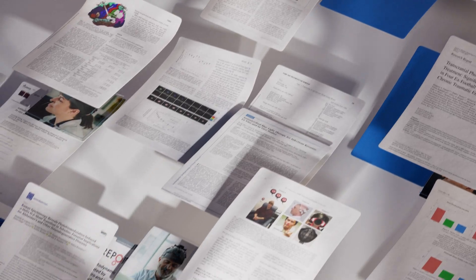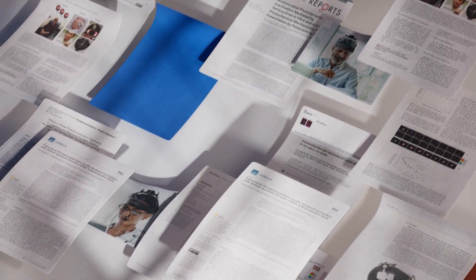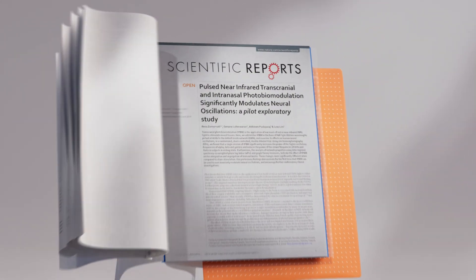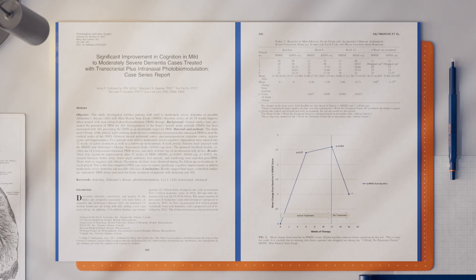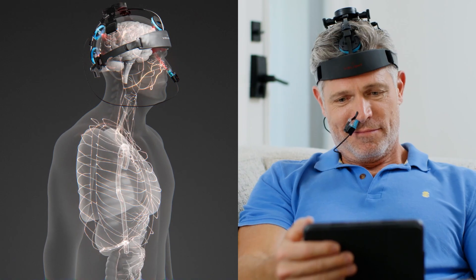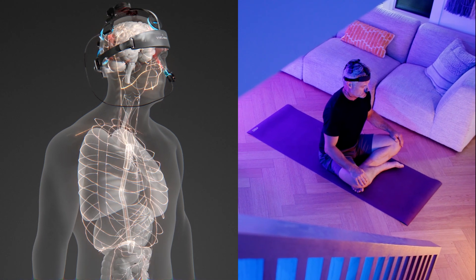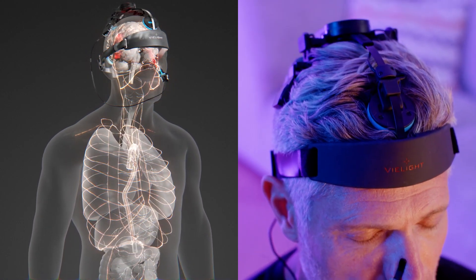V Light's patented approach is featured in the most published brain and systemic PBM studies, including a TBI study by the University of Utah and the first brain PBM paper in Nature. It also shows cognitive benefits in Alzheimer's trials using intranasal and transcranial PBM. To fully optimize your brain and body, intranasal PBM is a non-invasive, science-backed tool with global effects both in the brain and throughout the body.